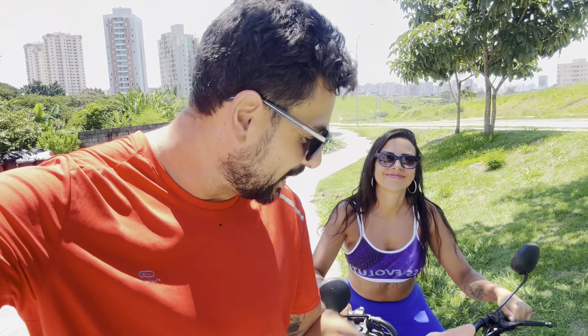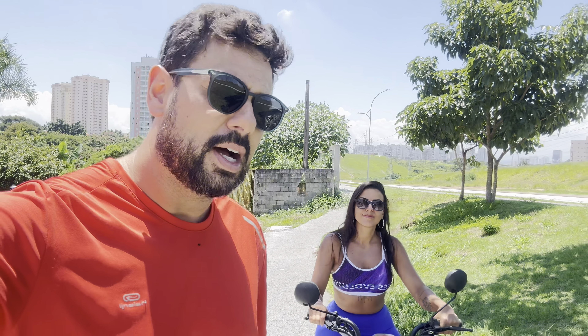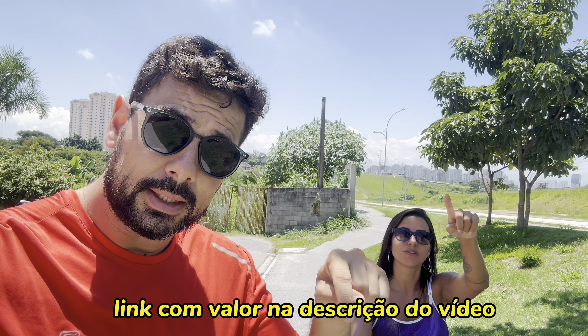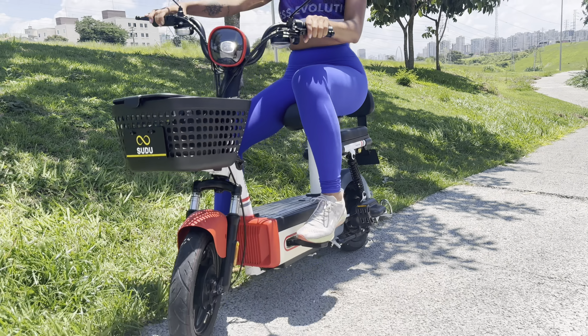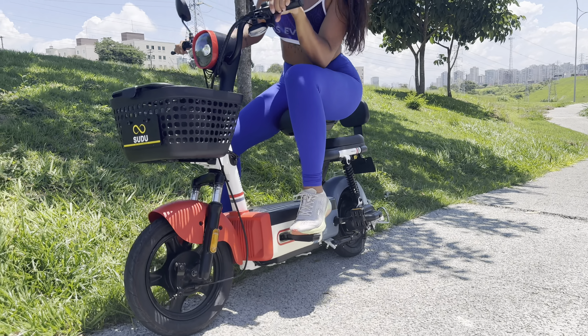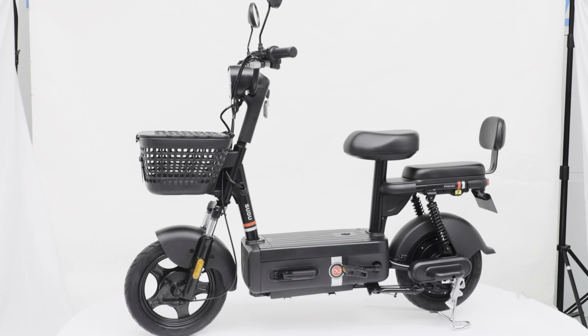So that's it, everyone! There's the Sudu A2, our new electric bike that's going to help us a lot. In a little while we'll come back to show how our routine has been using the Sudu A2. You're probably curious about the price — Sudu asked us to put the link and the price is direct with them. Don't be upset with us, that's company policy. But I'll say the price is good and accessible. The link is in the description. We chose the colorful version because we found it prettier and different, but there's also a basic black version. Until next time — subscribe!